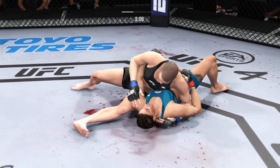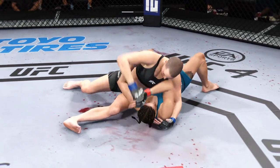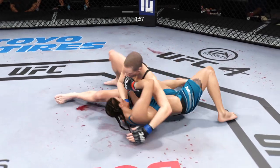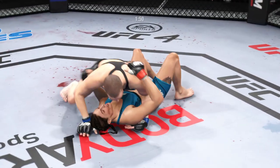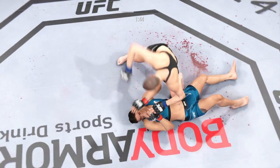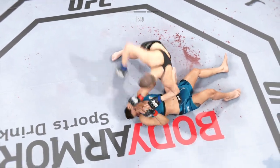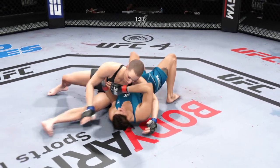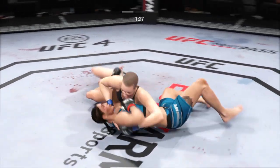Oh man, that was slick. There are few things more fun to watch in mixed martial arts than these type of transitions and scrambles on the ground. High-level grappling can really be entertaining. Great movement by her here on the ground — she just does it so fluidly and so easily. It's really a sight to behold.